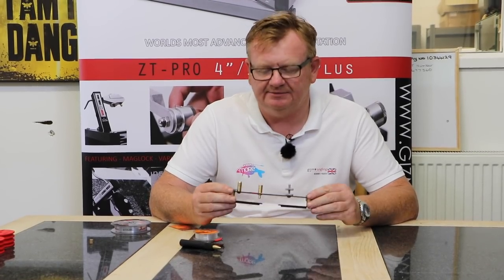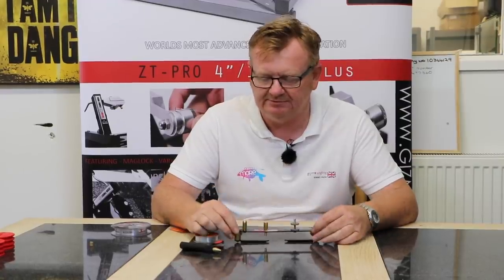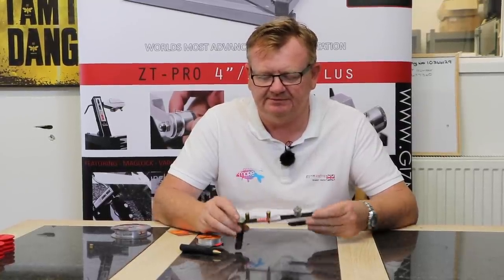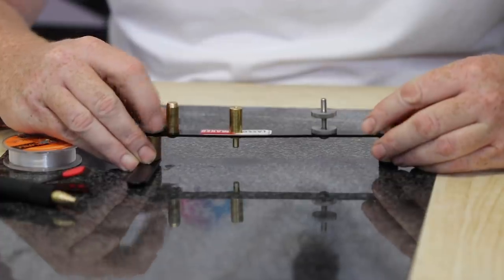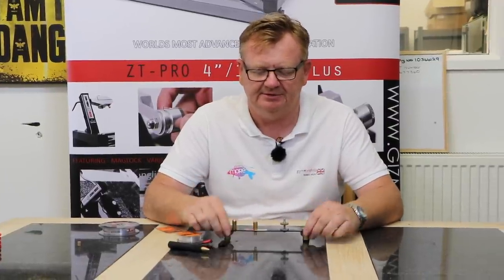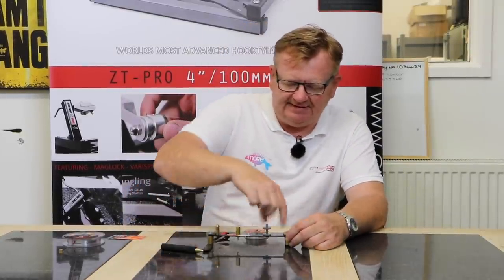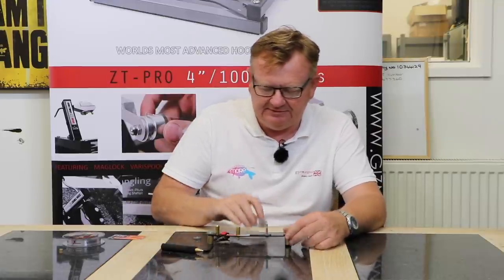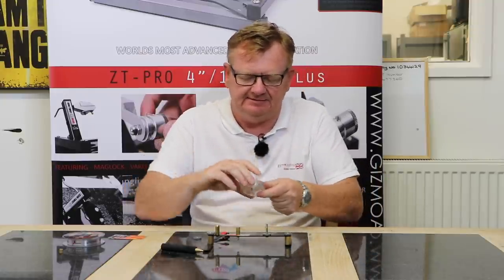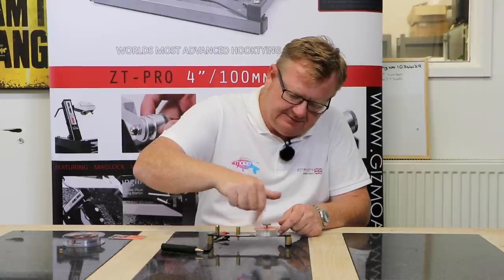When you take your lasso maker out of the box, this is how it'll come. What you need to do is undo these two front wheels — put one out and one in — so it effectively creates almost like a Z shape, like this. Just nip them up; that gives you the most stable platform. So let's get started. Spin the thumb wheel off here. Take your line off the clip first — it makes it easier then. Put your spooler line on, thumb wheel on.